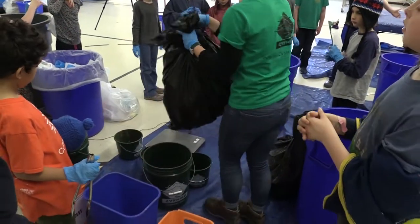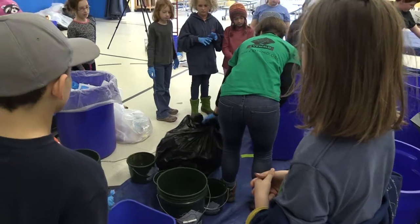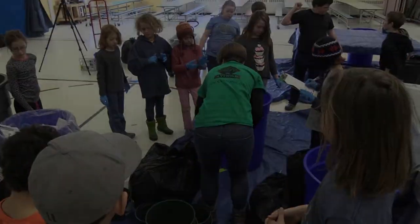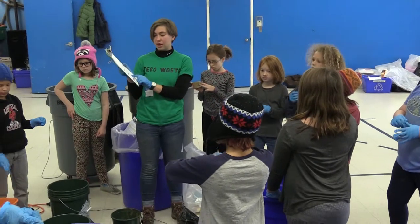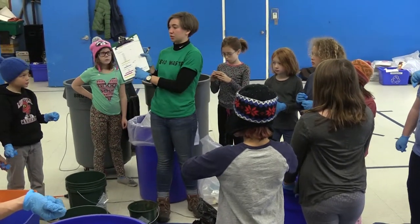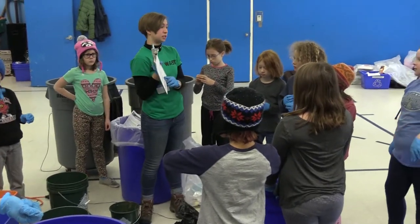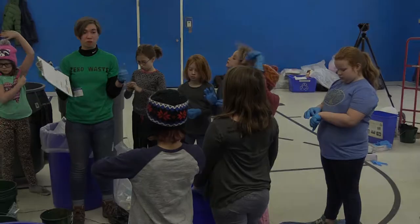Then they re-weighed everything. True cafeteria trash — is that trash? This is trash also. Then they talked about the results: you had 0.55 pounds of recyclables, which isn't a lot. That's tiny. That was great. So there's not too many recyclables in our cafeteria trash — about half a pound, and that's good.